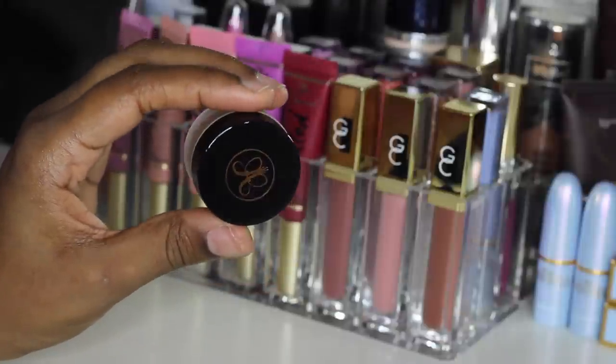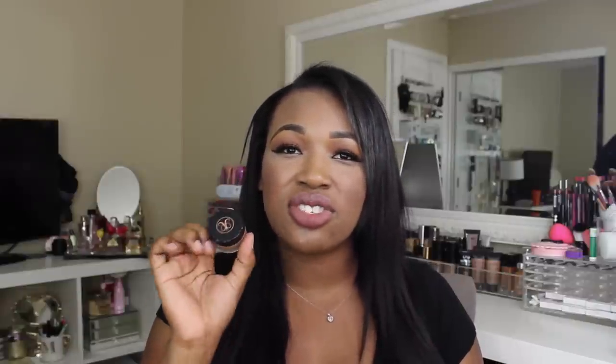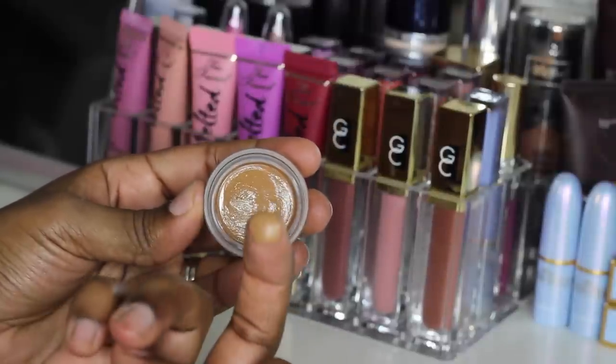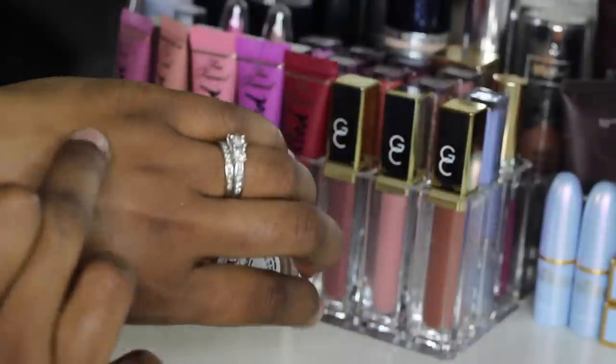Continuing on with face products, it is the Anastasia Beverly Hills Concealer in the shade 6.0. I picked this up at IMATS. I heard this is a hot creasy mess concealer and it is if you use it underneath your eyes, but I love it to carve out my brows. Because it's so thick it has like a foundation consistency, but it doesn't feel heavy. I love using this to spot conceal. As you guys know I have acne scars, so this just covers everything up and it looks so flawless.